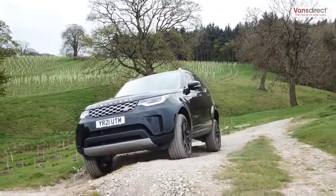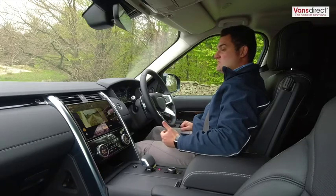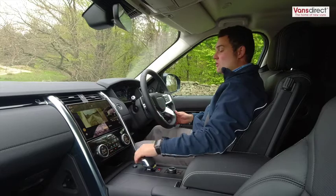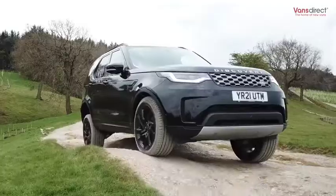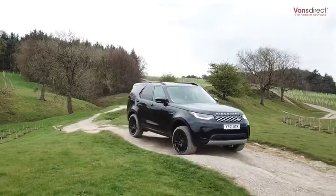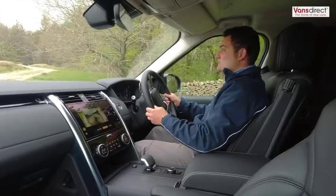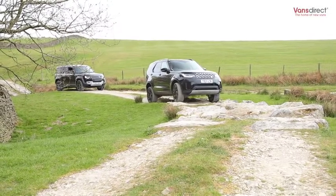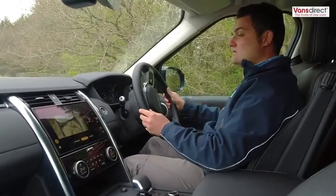As the terrain gets worse, I want to maximise vehicle control, so I'm using the terrain response system and changing to the mud and ruts programme, which now favours and maximises torque at the wheels. The system is designed for uneven ground requiring large suspension movement, favouring lower gears for maximum torque. The traction control system becomes more aggressive, and it will also raise the vehicle to off-road height to maximise clearance whilst driving off-road.